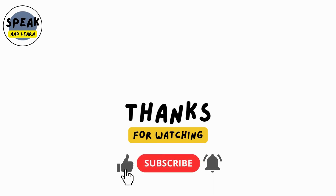For more English lessons and practical tests, click on the subscribe button and notification bell now, so you don't miss our next videos.